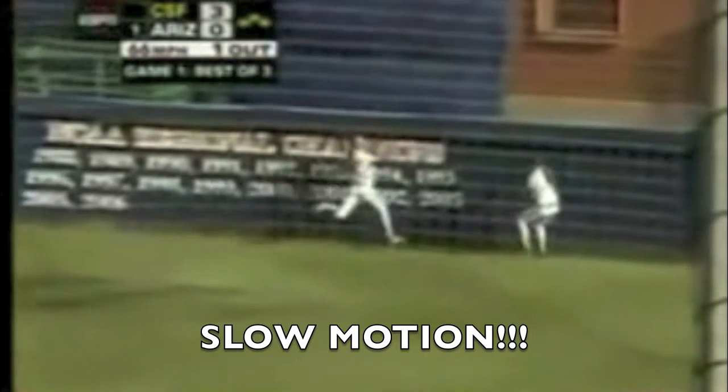Here we see another example of Newton's first law. An object at rest tends to stay at rest. Since the wall has much more inertia than the girl, the wall goes nowhere and the girl quickly comes to a stop. You should be glad that you haven't experienced Newton's first law the way the center fielder did.